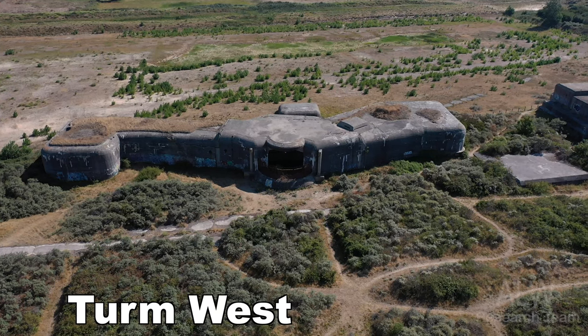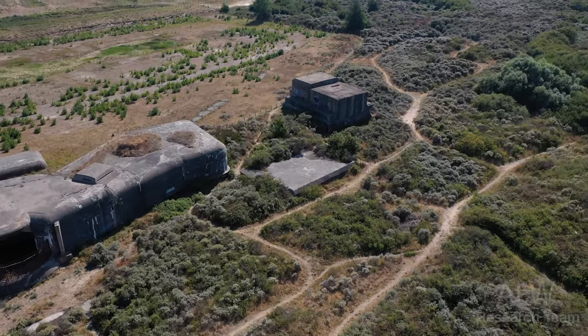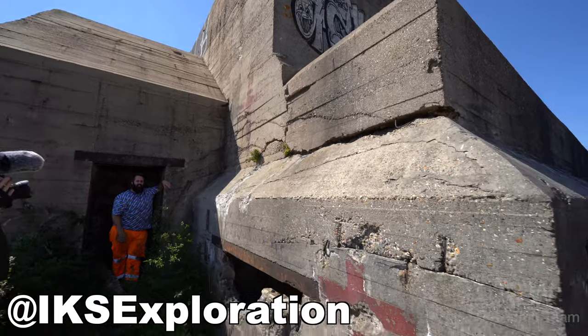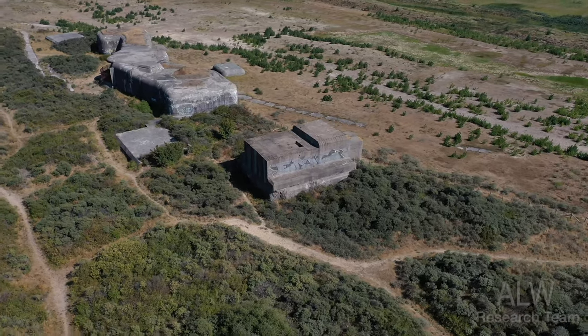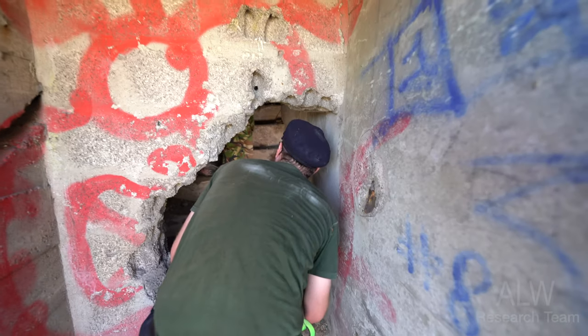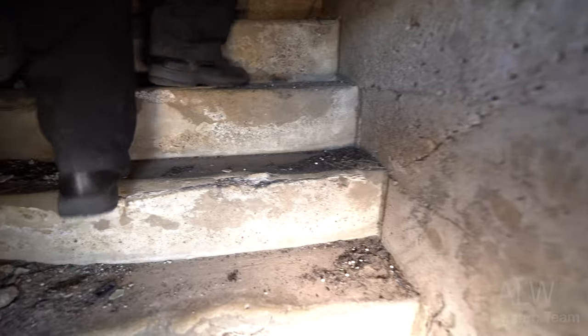Hey viewers, continuing in France - this is MKB Oldenburg and this is the medical centre for it. The three red crosses are painted above, to the left and to the right of the hospital bunker. This was built below the fire control point bunker, which we are going to enter right now.